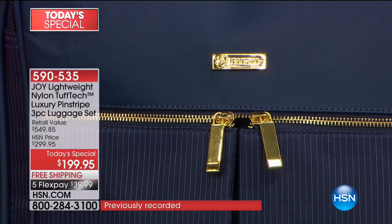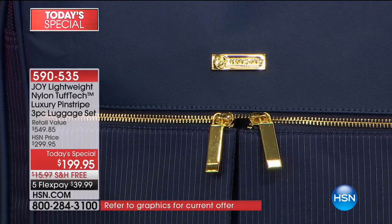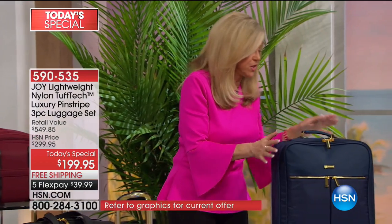This is made of — infused with what bulletproof vests are made of. So if I took a knife and went like this, I couldn't puncture it. That's unbelievable. That is why luggage normally rips and scratches — it's abrasion-resistant. So none of the above happens to this.